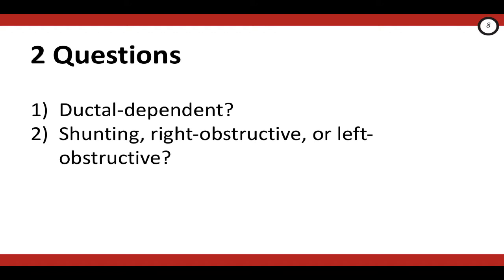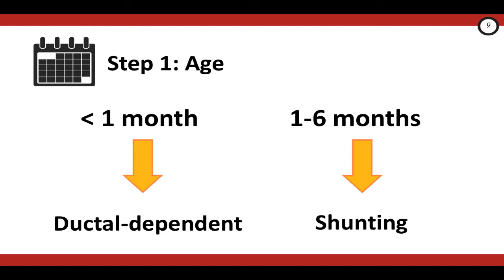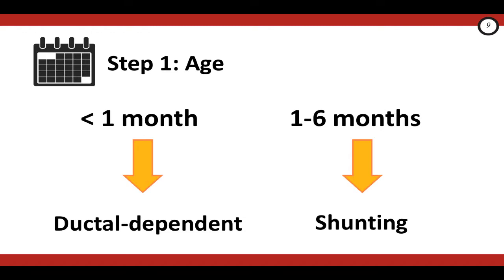As we've talked about, you don't have to know what the exact lesion is to take care of these patients. The two important questions you're trying to answer with this three-step approach are: is the lesion ductal dependent or not — since this has implications for whether you're going to start prostaglandins — and is this a shunting or mixing lesion, a right obstructive lesion, or a left obstructive lesion? Step one is age. The important number to remember is one month. If the baby is less than a month old, this baby is most likely presenting with a ductal dependent lesion. If the baby is one to six months old, it's much more likely they're presenting with a shunting or mixing lesion.